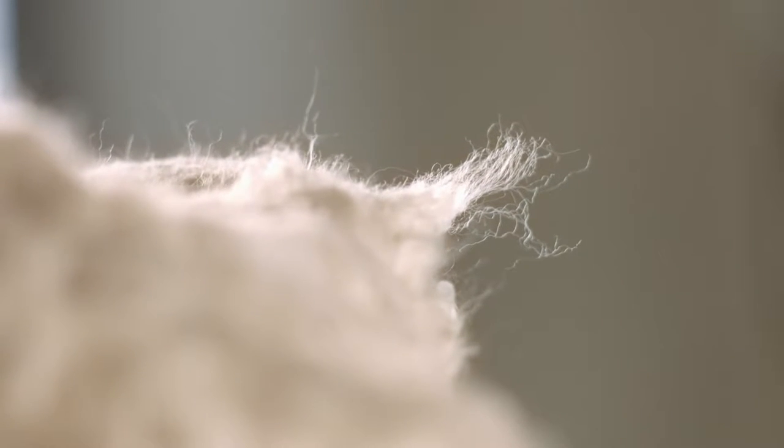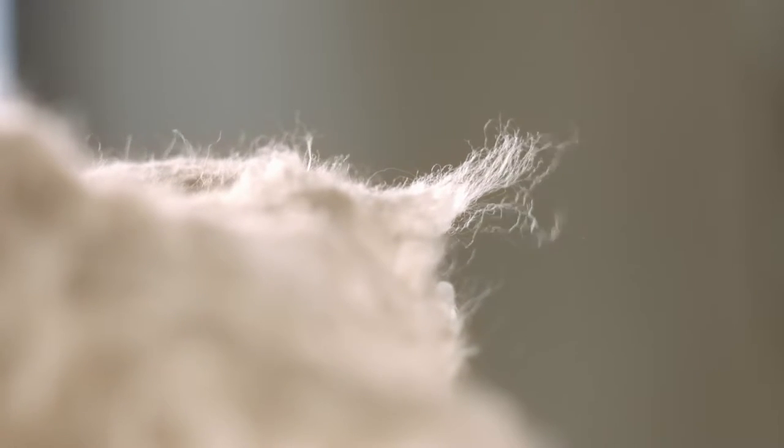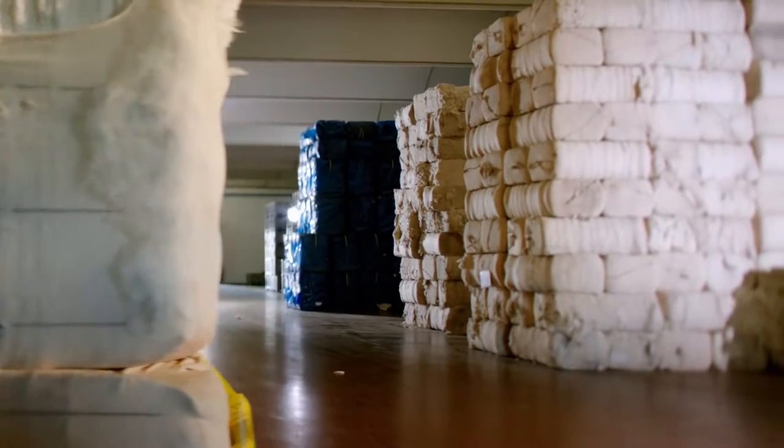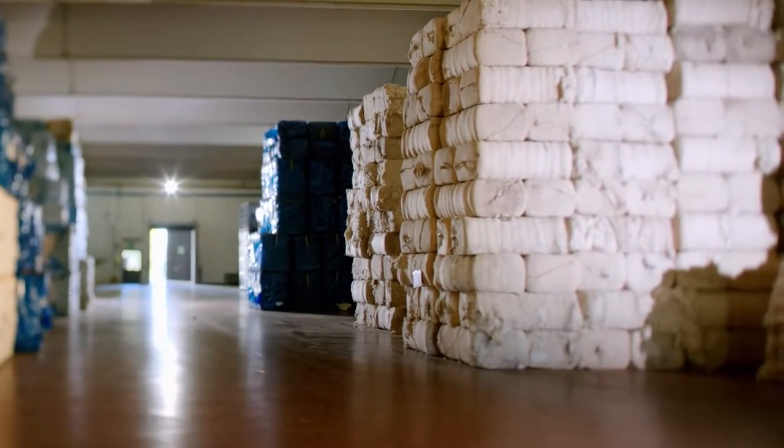This is natural cotton flock and cotton is the raw material used for manufacturing denim. We've come to TRC Candiani, just a little north of Milan in Italy.